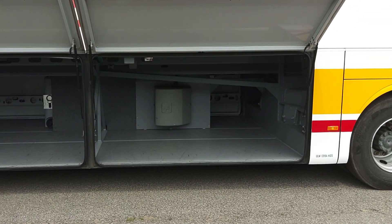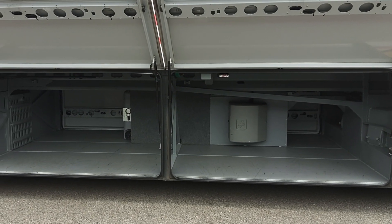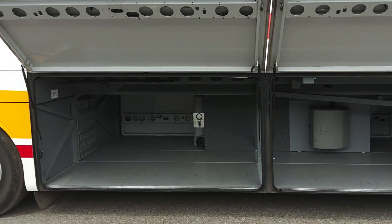Central locking on the lockers operates off the dashboard, and there's loads of luggage space on a Turismo as you can see.